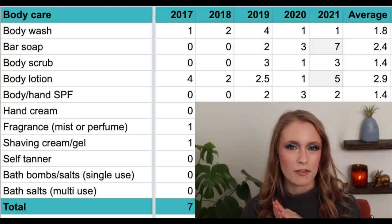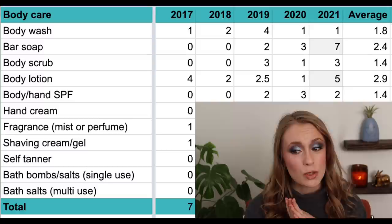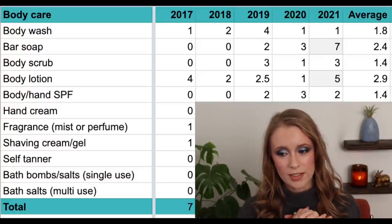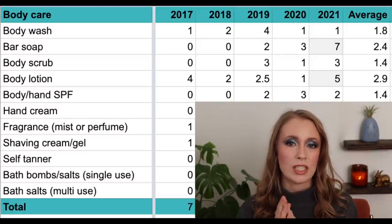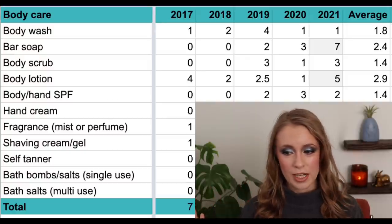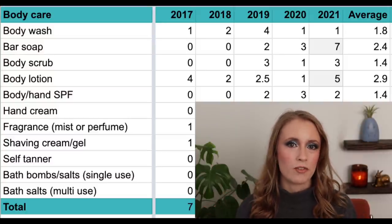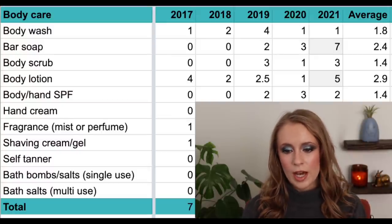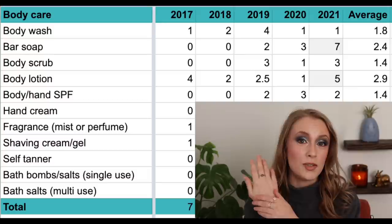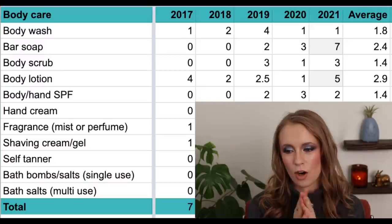Then we have body and hand SPF products — I've only used up one hand sunscreen, the Supergoop one, so I lumped that in with body SPFs. In 2017 and 2018, zero; in 2019, two; in 2020, three; and in 2021, two. Body SPF is another area where I'm always trying to improve. Ideally I'd apply it every day, but most days if I'm staying home I don't apply it unless going for a walk. I also now have driving gloves in my car. I'd love to see this number go up to four or five in the next few years.